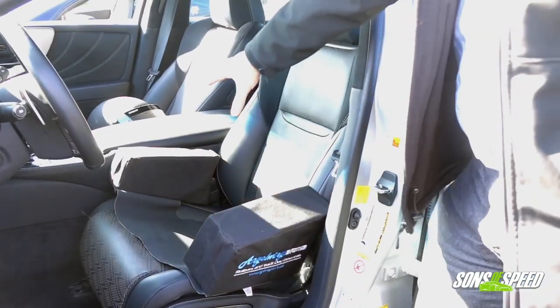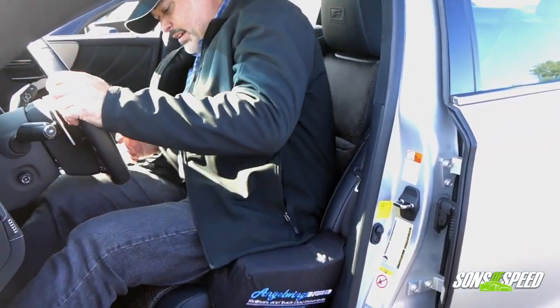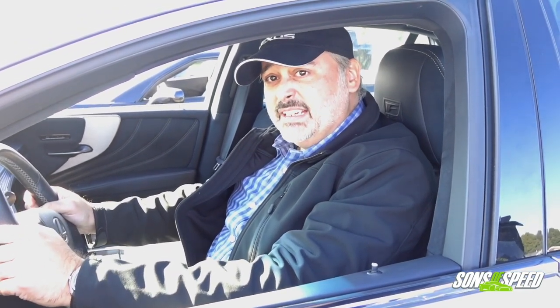You put these pillows on the sides, then when you get in kind of up and over, once you close the door it really locks you in. Right now I'm trying to wiggle around and it is keeping me in, which is going to be great for the next track drive that we do.